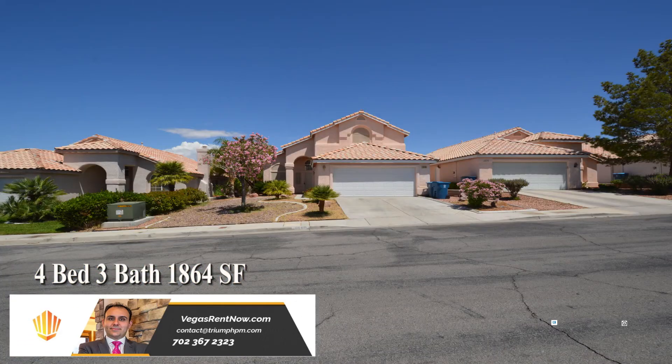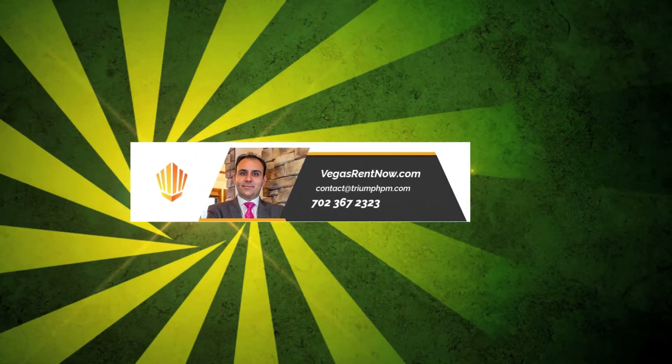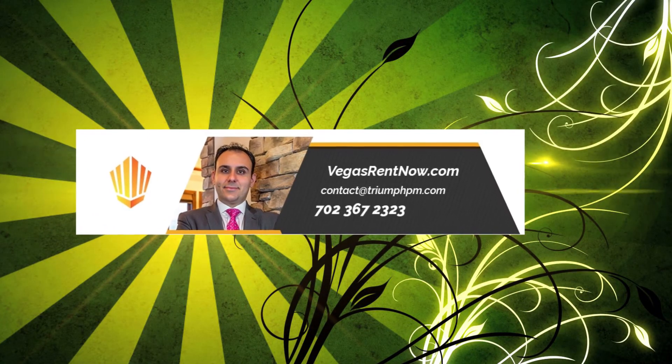This four bedroom, three bath house with 1864 square feet is available now for rent. Contact one of Triumph's friendly real estate agents to view this property by calling 702-367-2323, or visit our website VegasRentNow.com to view our list of vacancies.